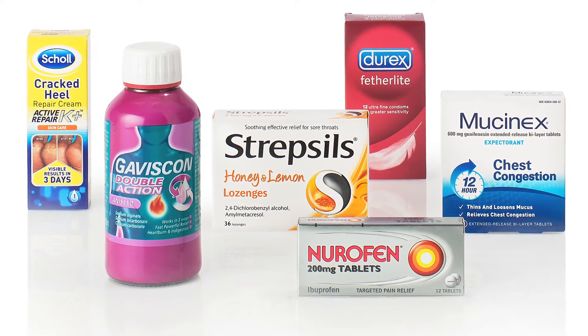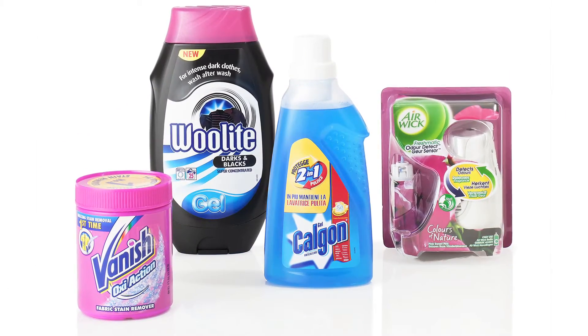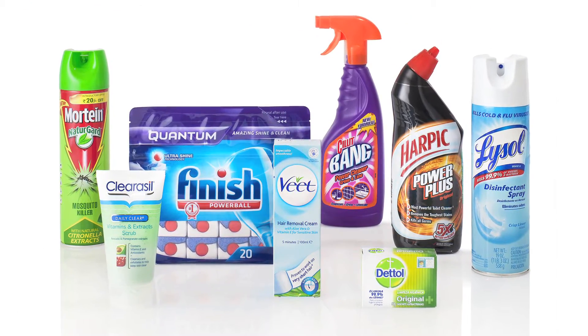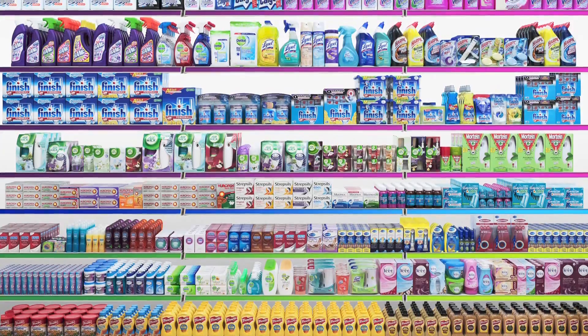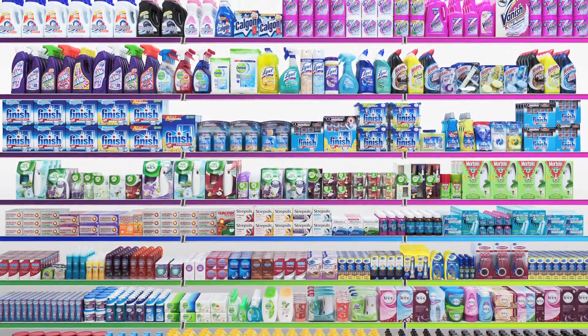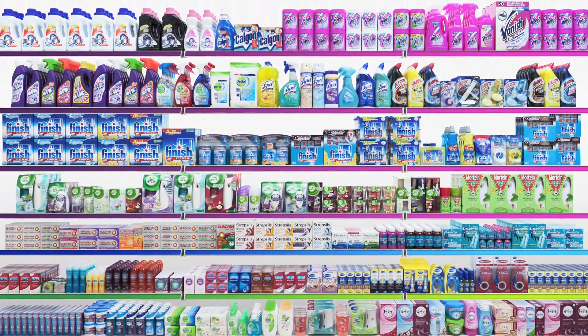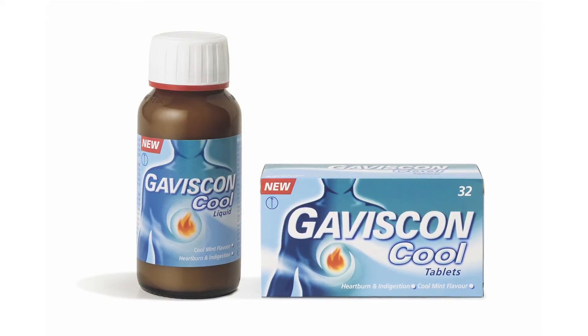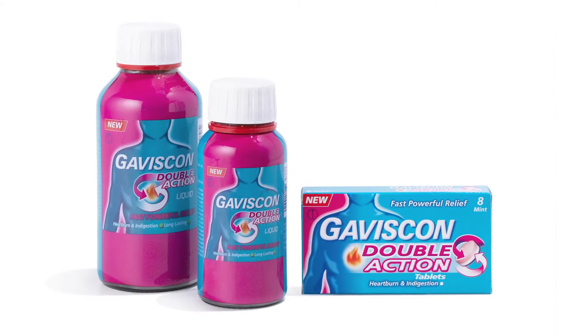The role of research and development in RB is to understand what the consumer wants and needs and find a way to deliver a product to meet that need. Today we're talking about a health product which is sold around the world, Gaviscon. This is an acid reflux suppressant that provides relief from indigestion and heartburn.